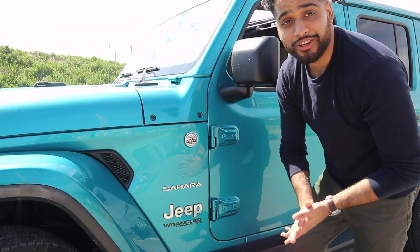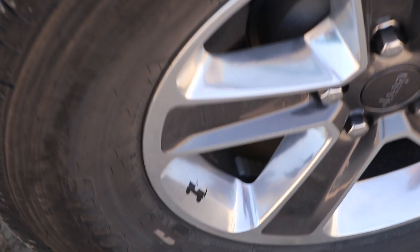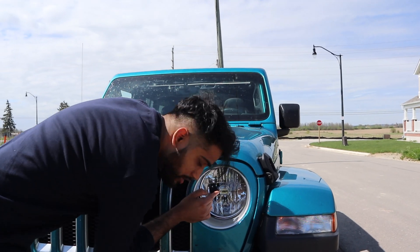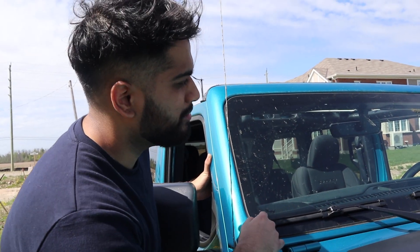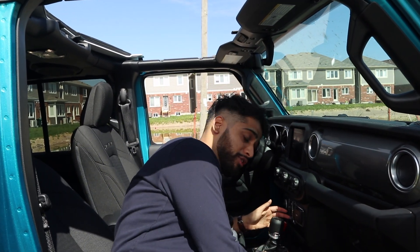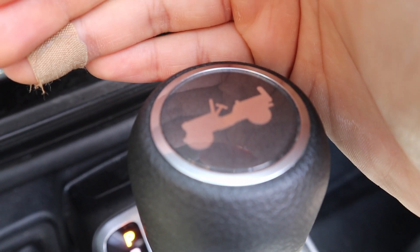Another cool thing about this car — there are a bunch of little hidden Jeeps and Jeep insignia scattered around. All four wheels come with a Jeep icon. Every single headlight, whether it's halogen bulbs or LEDs, the inside looks like a Jeep. The bottom corner of the windshield also has a little mini Jeep. And lastly, the gear lever looks pretty cool — it's red and looks off-roady — but look what's in the middle: it's another Jeep icon.